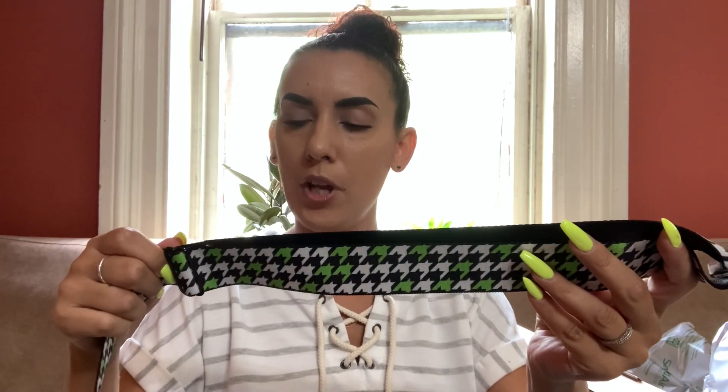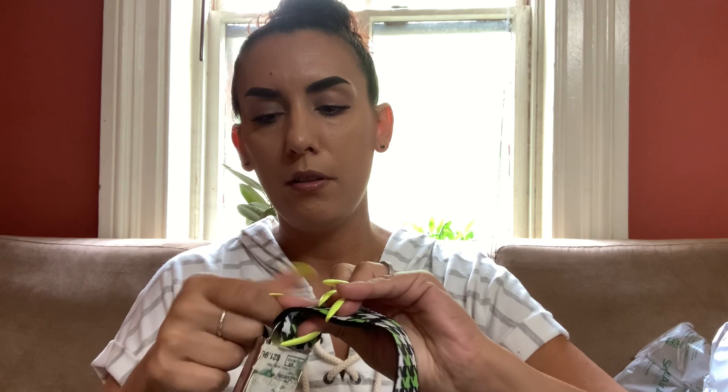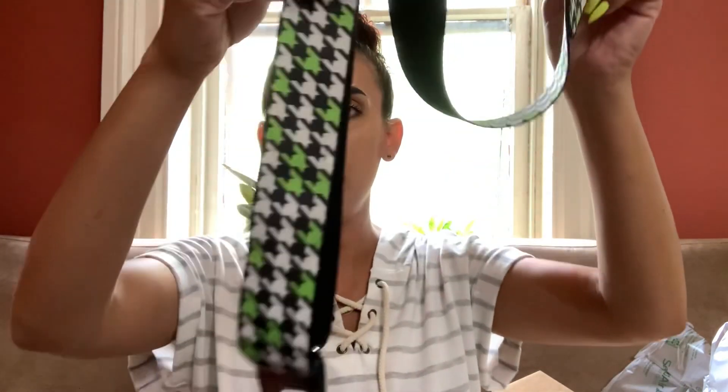First up, we have a belt with a kind of houndstooth print. This is by Buckle Down — General Motors trademark — so it's a Cadillac belt. It has the original price tag on the back, around $21.99. It's probably a men's or young man's belt, but it's pretty cool — it's a one-size. I'll probably offer this to you guys for $15. It's a cool Cadillac green and white seatbelt-style belt.